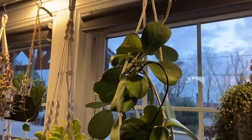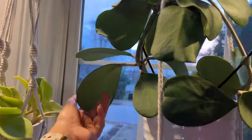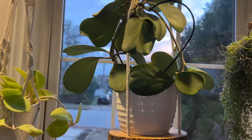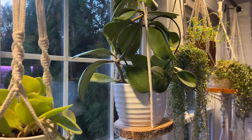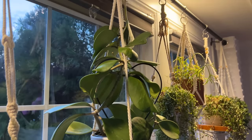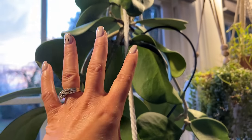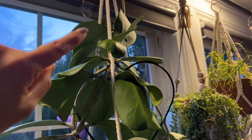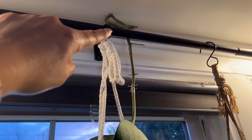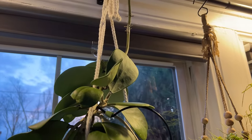This is a Hoya Kerrii — known for its heart-shaped leaves. This baby wasn't doing too much, and then I took it to my work and put it by a window. It started giving me so many more hearts, filling in the little gaps. Now I brought it back home and it's been here for three months. It gave that big old stem right there and could be filled with hearts soon. I'm excited.